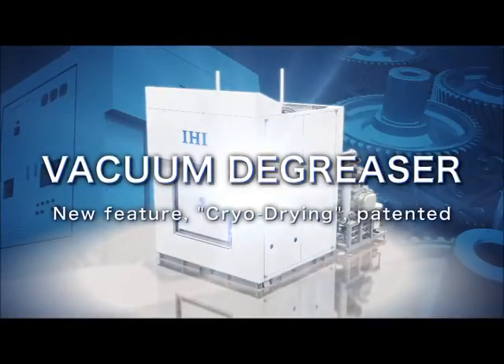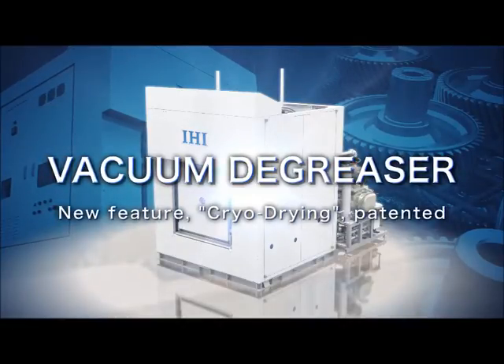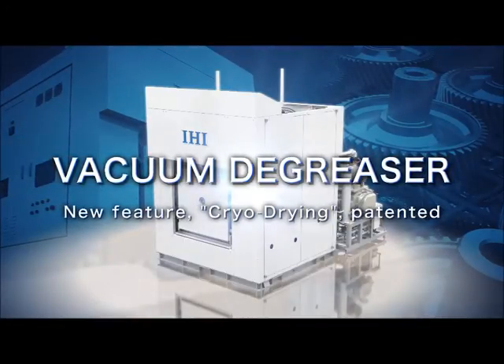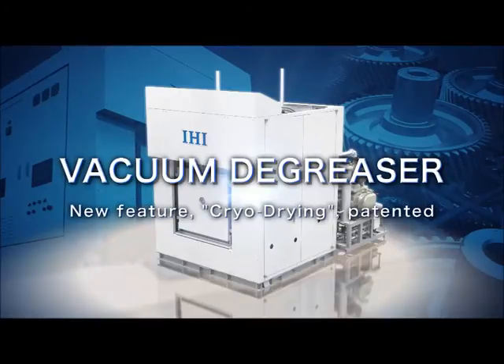This video is brought to you by IHI. With experience in installing hundreds of degreasing machines at factories throughout Japan and abroad, IHI have arrived at one outstanding concept. This video shows what kind of benefits we can bring to your factory with our vacuum degreaser.